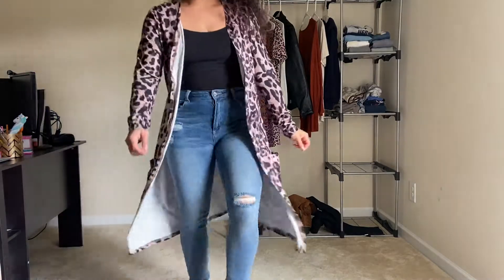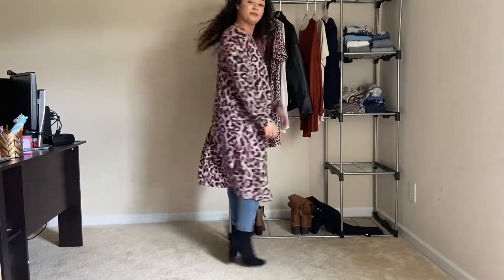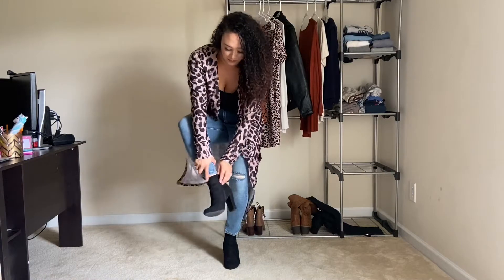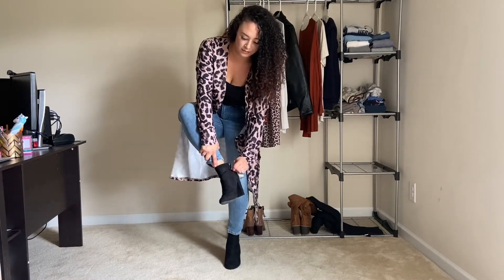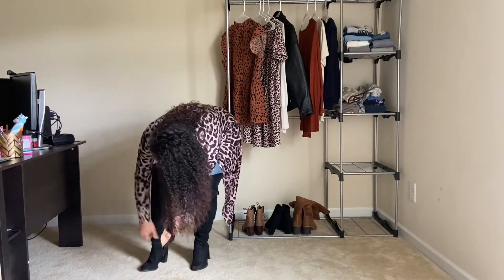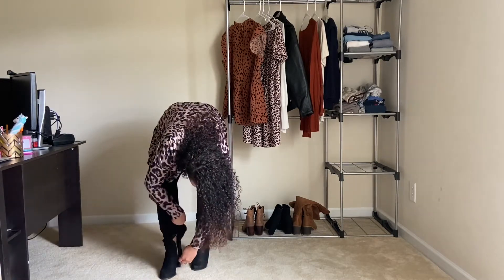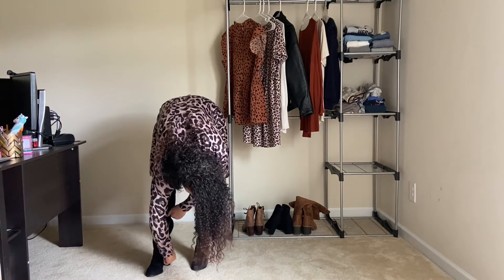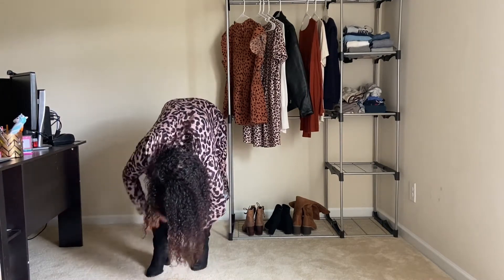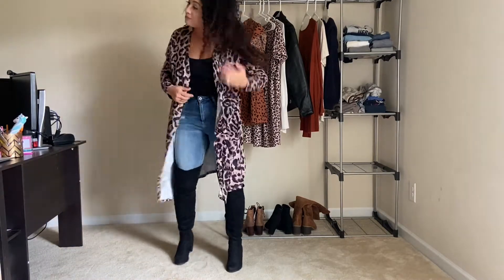This next piece — this cardigan — is to die for. As you can tell, I'm obsessed with animal print. You can easily throw this over a black dress with some knee-high boots, or throw it over some jeans and a bodysuit like I have on here. This would be even cuter with knee-high boots, just because the cardigan is so long and the boots give it more of that touch. I absolutely love this — the cardigan is from Amazon.